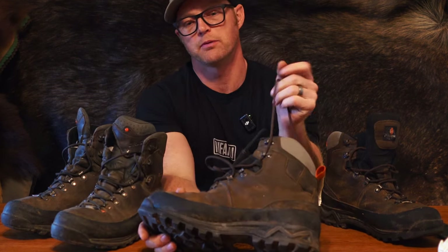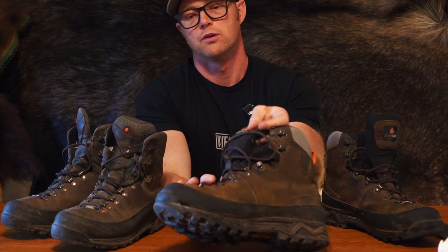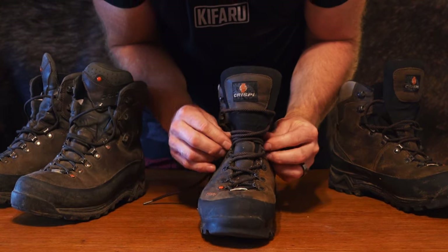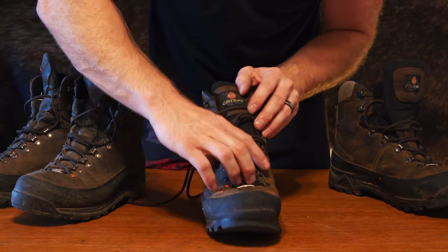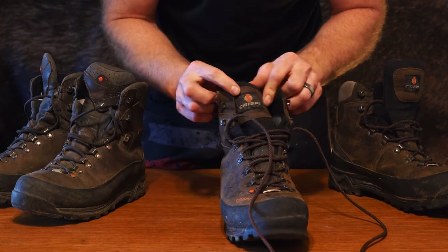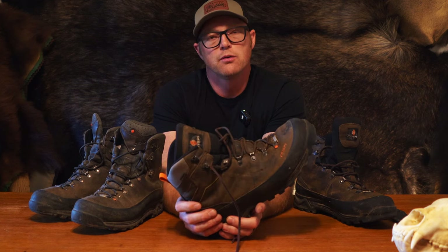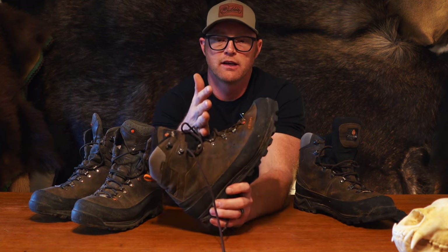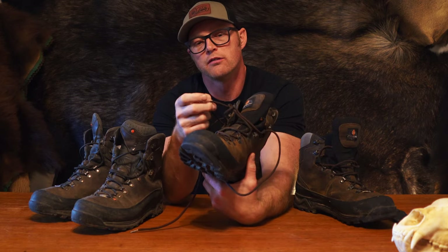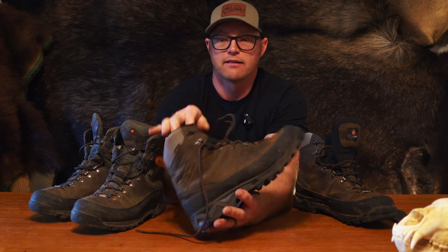One thing to note — some people might find this annoying — the Valdrez has a nylon loop that your laces go into. When you lace these boots up, the first one is a lock-in that locks in your forefoot so you can get that snug fit, then your laces go into this nylon loop and you lace up the rest of the boot. I feel like that allows your foot to walk more comfortably without the boot digging into your ankle. It's a little more of a nuisance to lace up, but once they're laced it's not a big deal.